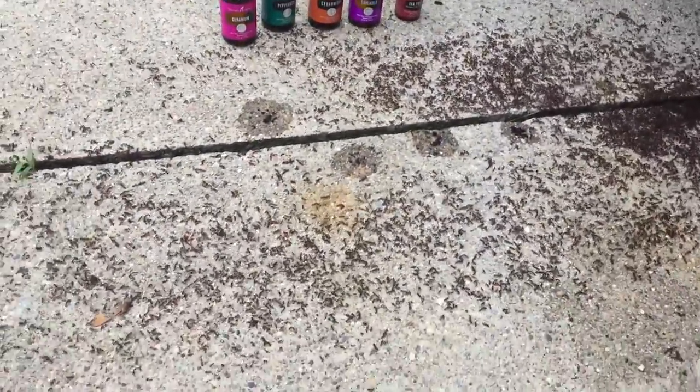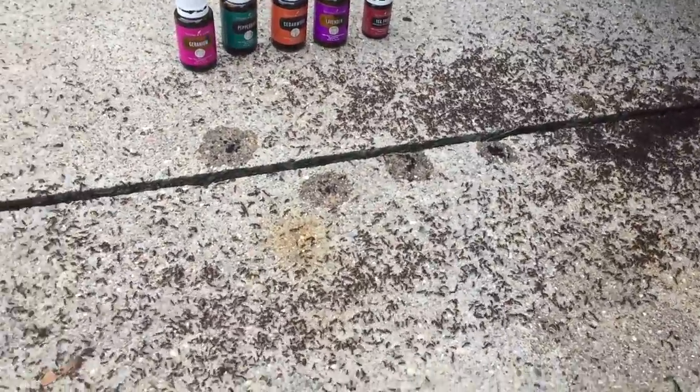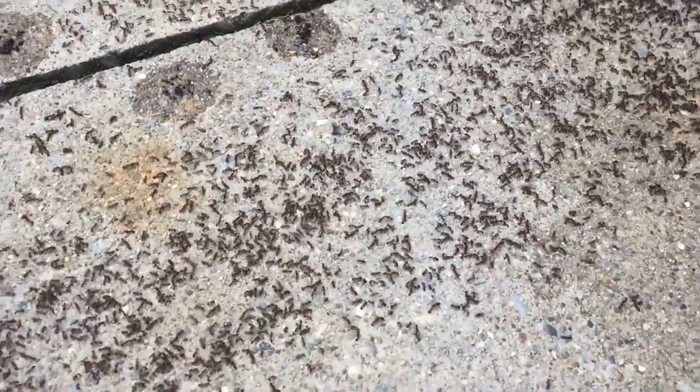Well, as you can see, those ants do not like those oils very much at all — they're keeping way away from them. Imagine some sprays made with these oils would do a pretty decent job. Well guys, thanks for watching my video, hope you enjoyed it.